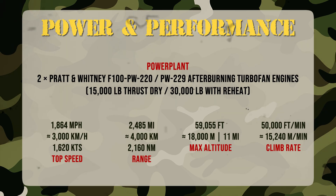The F-15EX Eagle II keeps the soul of the legendary F-15, but gains a new heart: two GE F110-129 turbofans pushing over 29,000 pounds of thrust each. It reaches Mach 2.5 and climbs to 50,000 feet in seconds. With external tanks, range exceeds 4,400 kilometers. Even fully loaded, it remains agile — a fighter that merges raw power with fifth-generation avionics and hypersonic weapon capability.